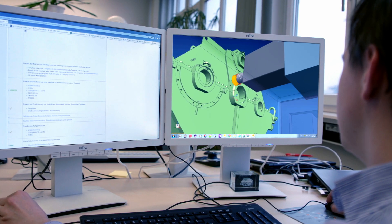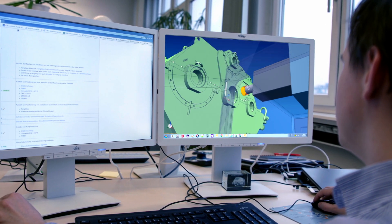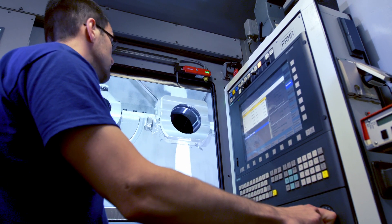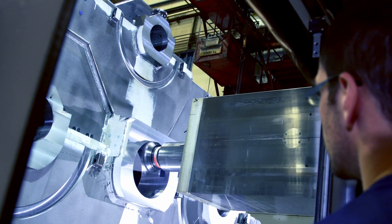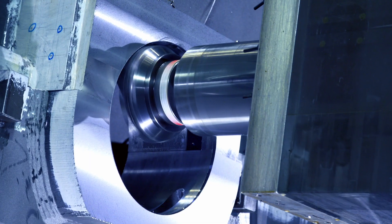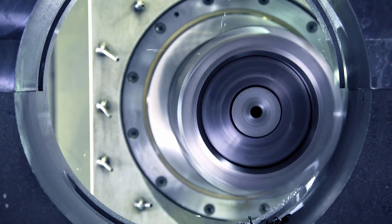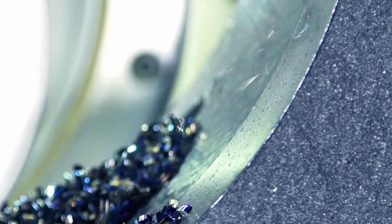When performing simulations, I can detect in the virtual space if collision-free movements are performed, and whether a stable clamping is used. The machine operator no longer needs to clarify all details. That means he has more time for cutting operations.